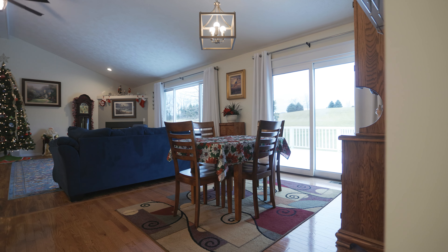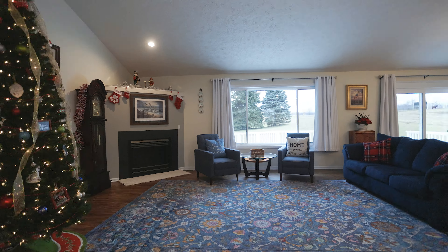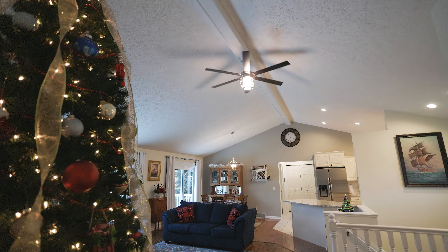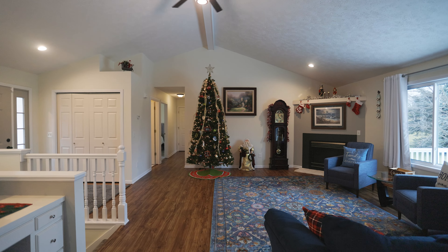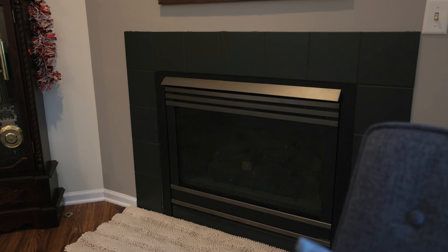As you walk in the front door, you're immediately going to be greeted with this nice open floor plan with vaulted ceilings. It does feel nice and large in here. You've got this beautiful fireplace — they just repainted that. Check it out, I think it turned out amazing.